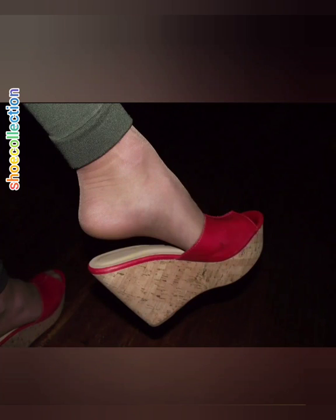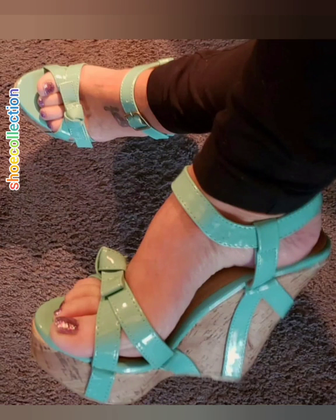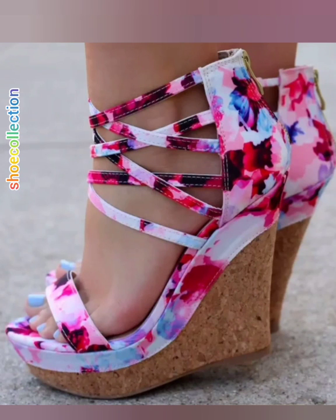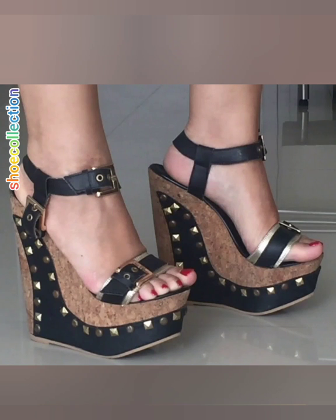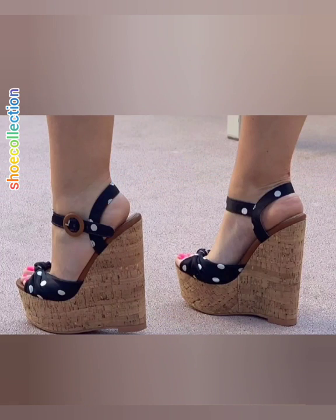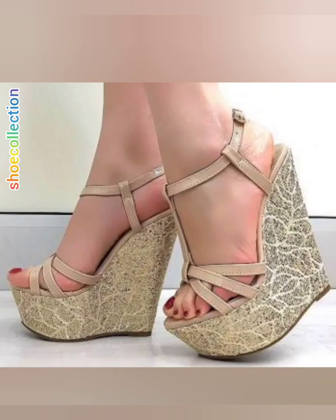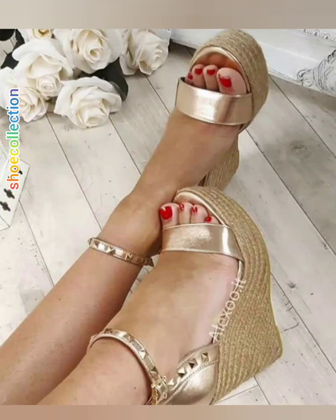Hello friends, welcome back to my YouTube channel shoe collection. Today I'm going to share with you some new designs of Vajihil sandals. These sandals are very gorgeous, stylish, and stunning, available in different styles and different colors. These sandals are for those ladies who want to look gorgeous, pretty, and charming.